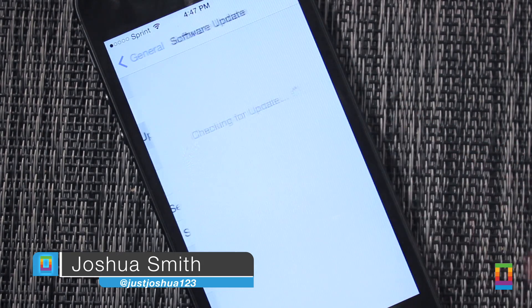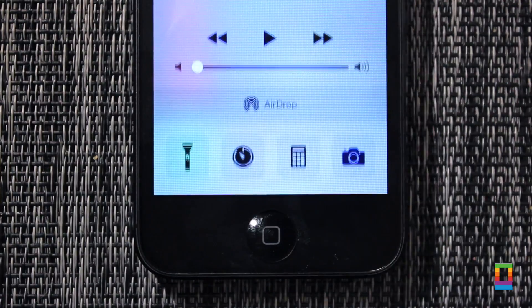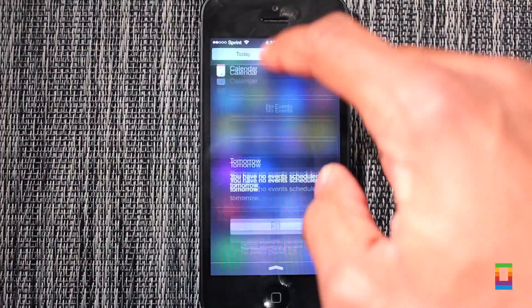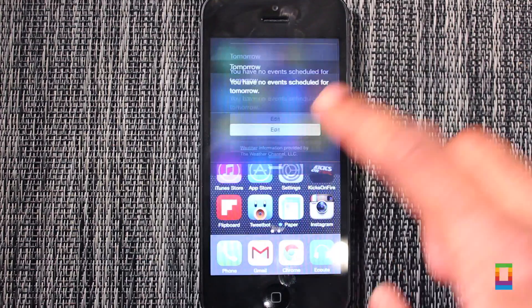iOS 8 has been officially released to the public and with it comes many new and exciting changes and features. Swipe up to see Control Center and take note of a minor design change — a more translucent look. Swipe down and you'll find the Notification Center where users can manage and even add widgets from supported apps. Get what you want faster and enjoy looking at it all even more.